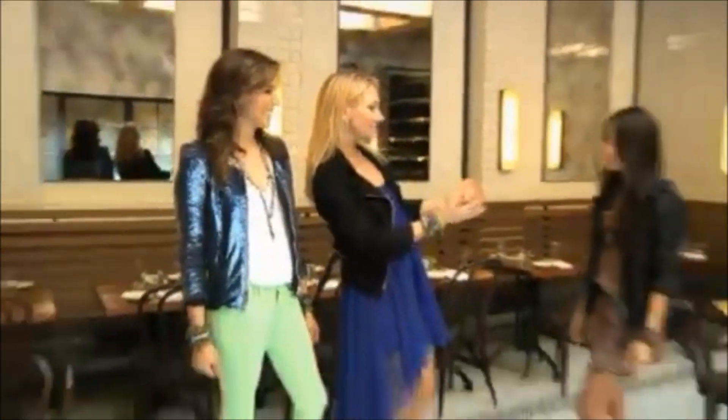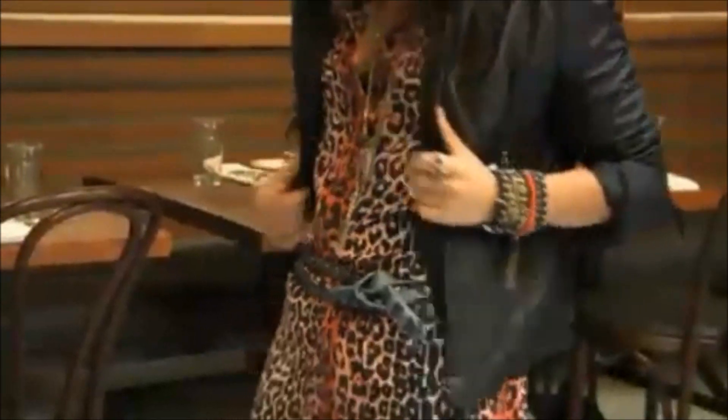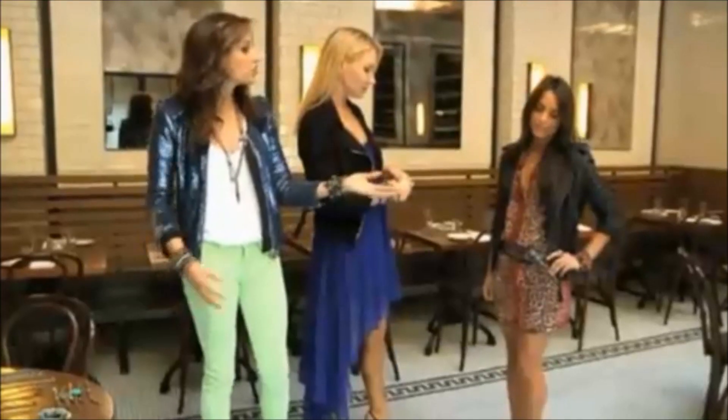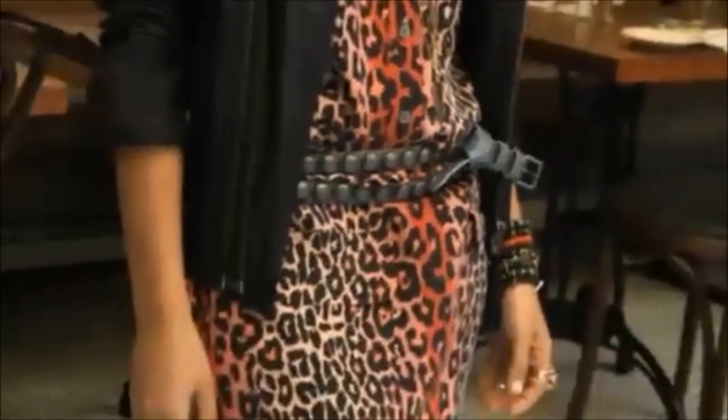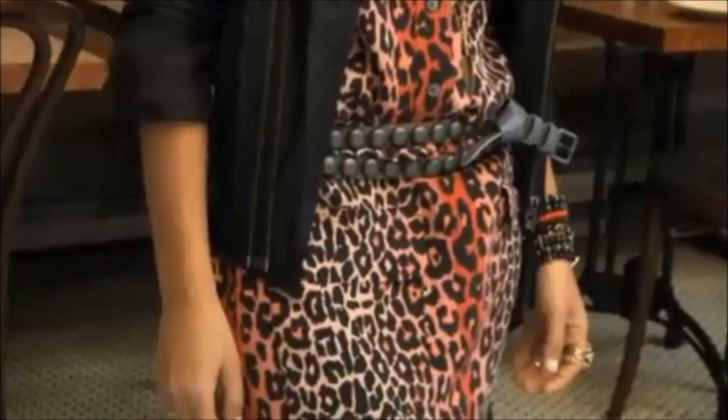Why not have Lacey model our last trend? This is just a great look because it has color, it has print, and it's got leather in it. What I like about it is that we played with texture — she has silk and leather, and that cool grommet belt that really takes it to the next level of coolness.